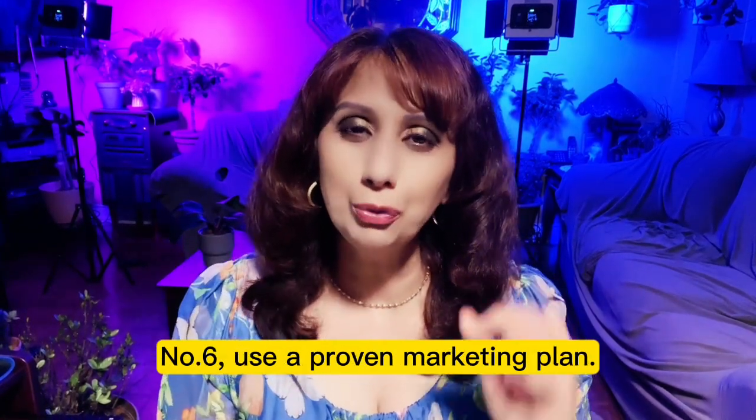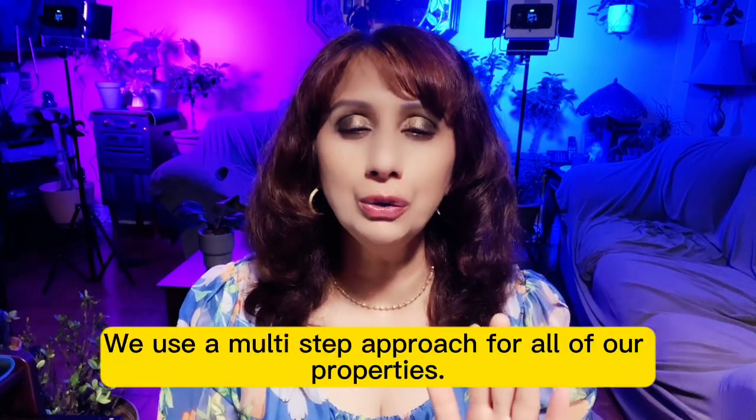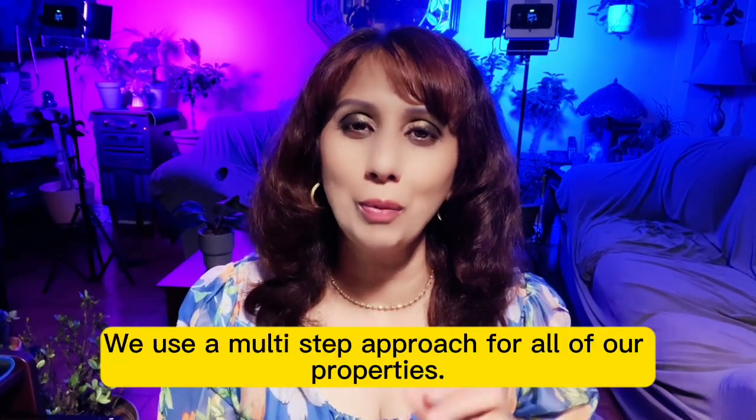Number 6: Use a proven marketing plan. We use a multi-step approach for all of our properties.